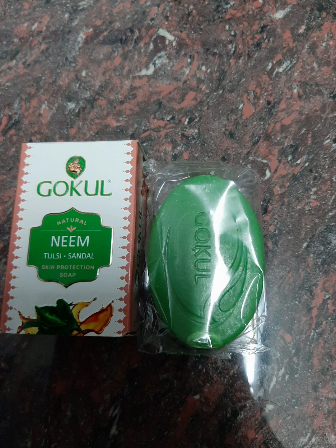This is an affordable soap with a lot of ingredients including sodium, sodium kernite, and honey oil. This is a green soap.